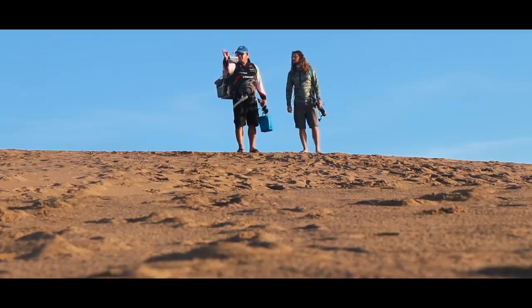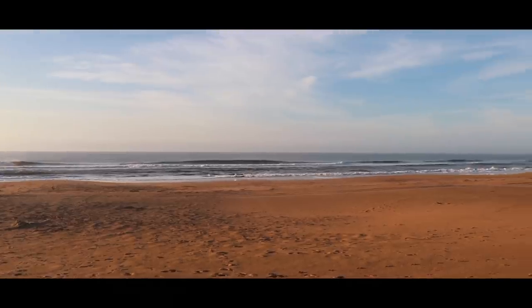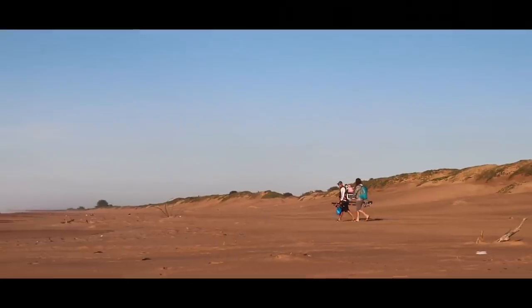Many of you out there probably already know Muntanzini Forest Lodge — an oasis on our north coast, hosting great and cozy accommodation right in the middle of the KZN Coastal Forest.